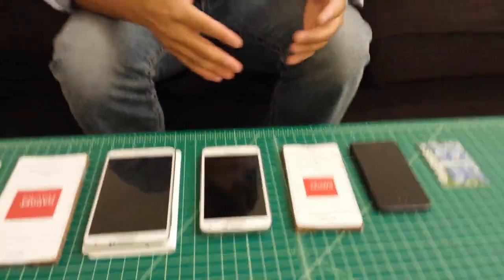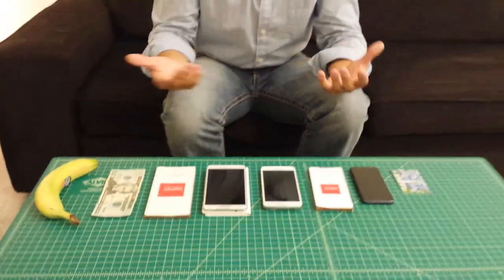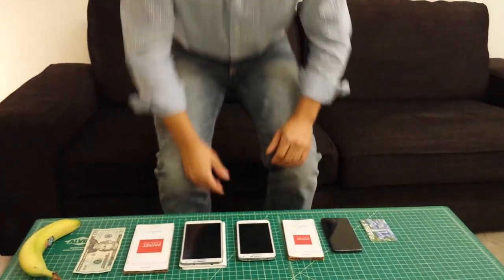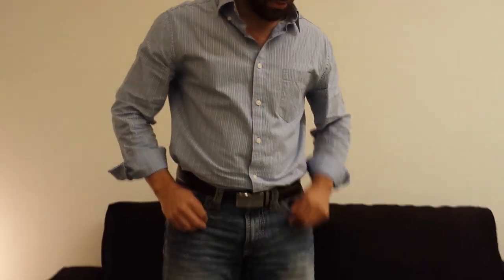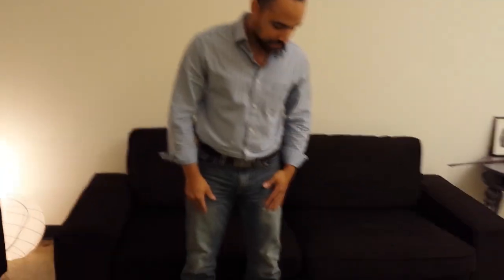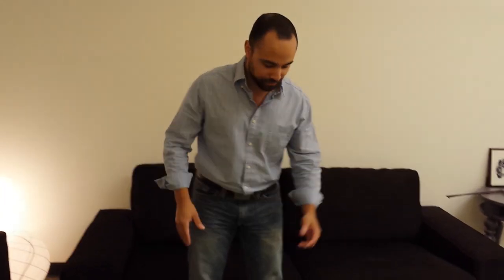I'm going to go ahead and stick a few of these in my pocket and see what feels natural. Just for reference, I'm 5'8" and I wear a 32 length jean, so you have some sort of reference.